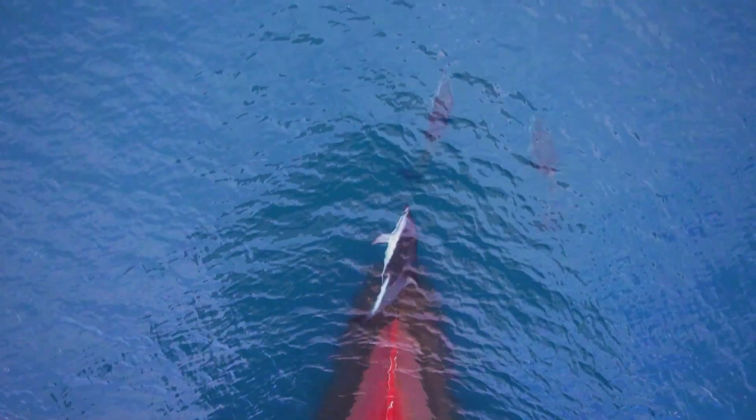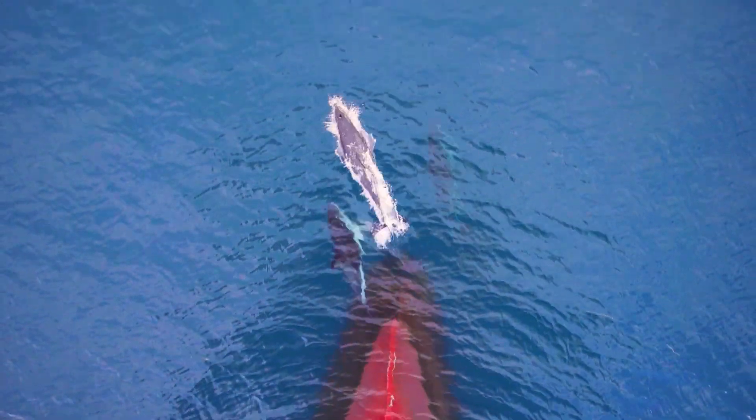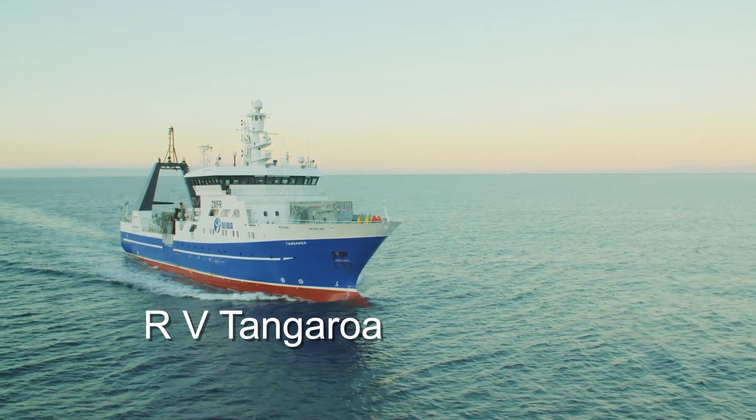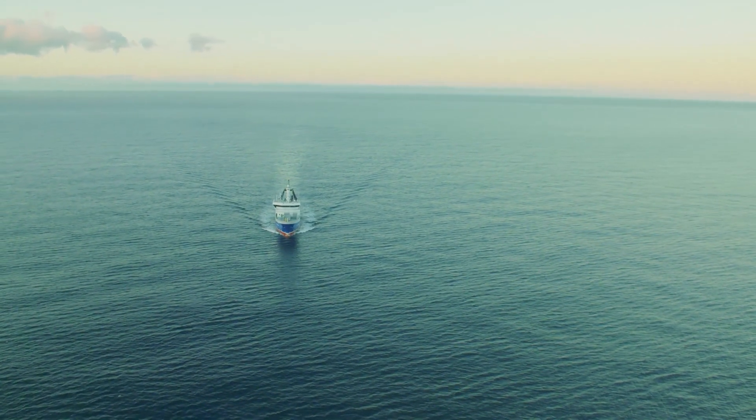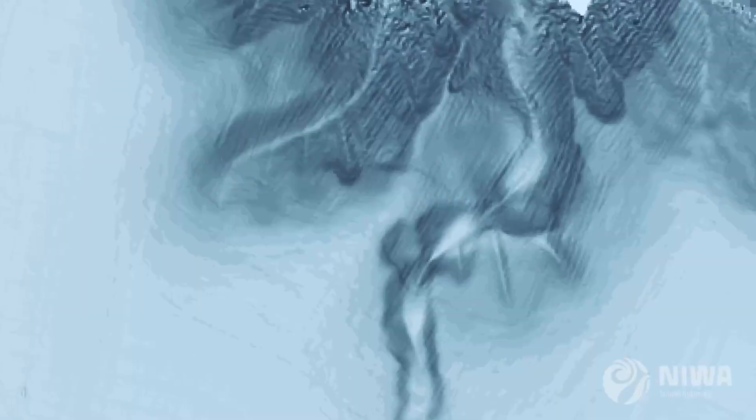To investigate the sea floor, NIWA has a research vessel called the RV Tangaroa. We use what we call multibeam sonar to get our bathymetry — essentially a map of the ocean floor — so we can see where there are canyons and channels, and how things have changed because of the earthquake.